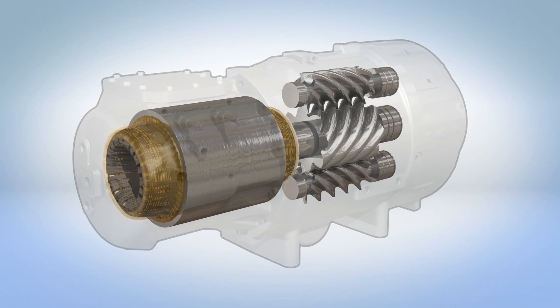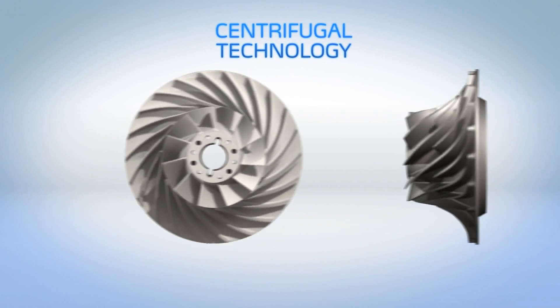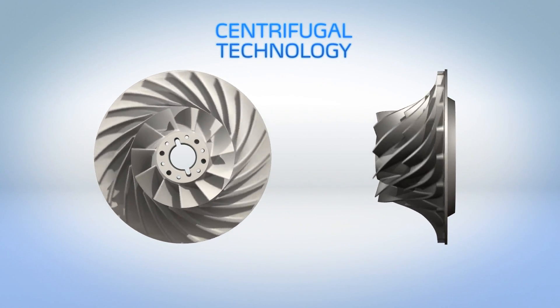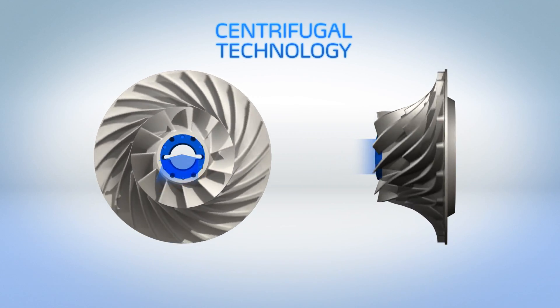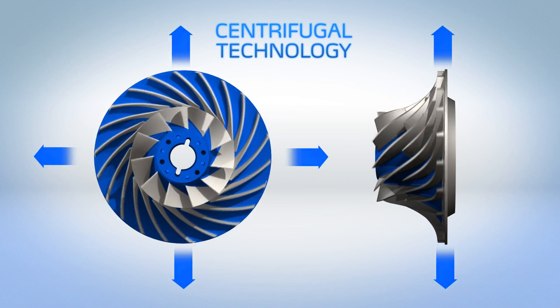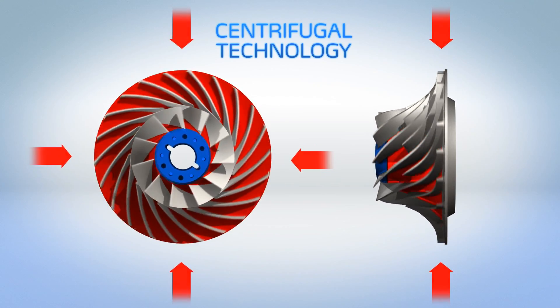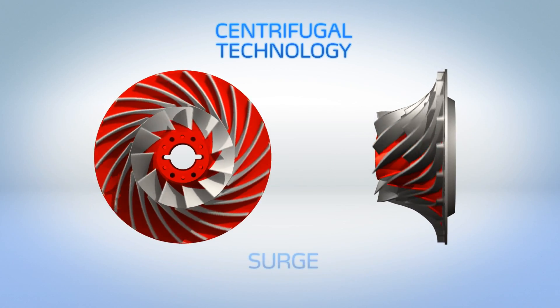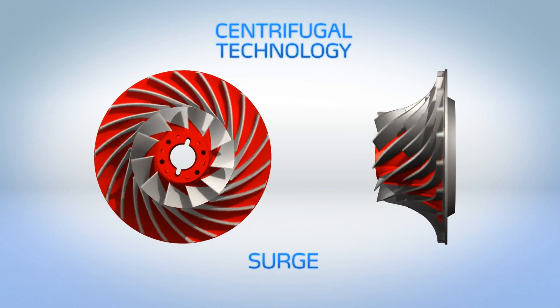It's the fundamental difference in the 23XRV's compression process that delivers a crucial advantage over centrifugal technology. Centrifugal compressors rely on tangential velocity to move refrigerant gas through an open path between the evaporator and condenser. If the compressor cannot generate enough force, the gas will flow in reverse — a phenomenon known as surge — and the chiller may shut down.